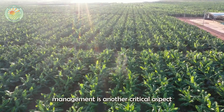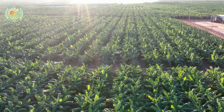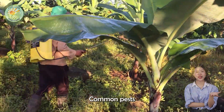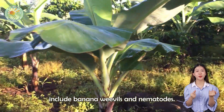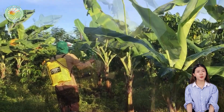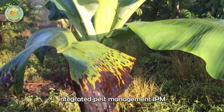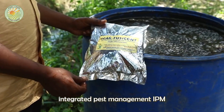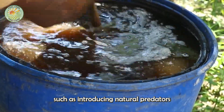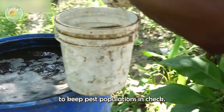Pest and disease management is another critical aspect of banana farming. Common pests include banana weevils and nematodes, while diseases such as Panama disease and Black Sigatoka can devastate crops. Farmers employ integrated pest management (IPM) strategies combining biological controls — such as introducing natural predators — with chemical treatments to keep pest populations in check.